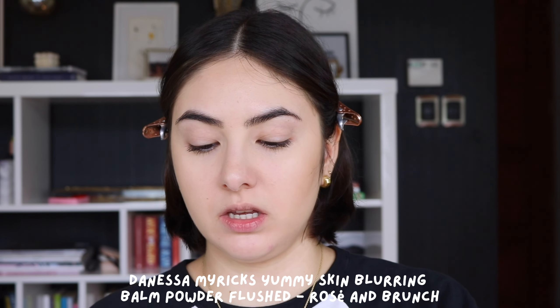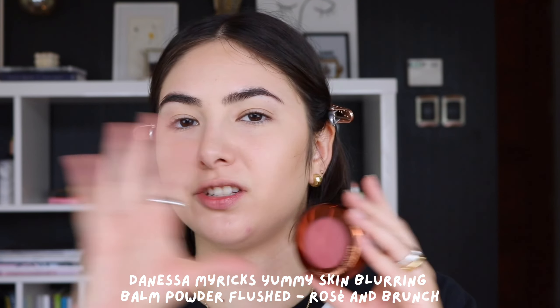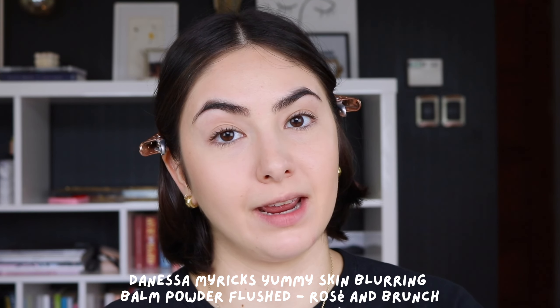Blush was another nearly impossible category. I have so many blushes that I love. This will probably change over time, but for now I chose the Danessa Myricks Beauty Yummy Skin Blurring Blushes in the shade Rosé in Brunch. I have a lot of peachy blushes that I really love — over the years I've been a peach blush girl. Recently, though, I did my color analysis, and more rosy pink colors suit me better. This is one of the only rosy pinky colors I have, and if I'm only keeping one, I'll keep the one that flatters me the most.